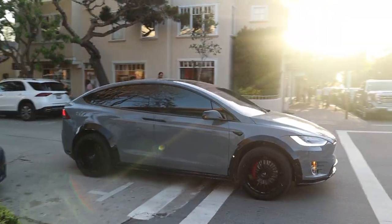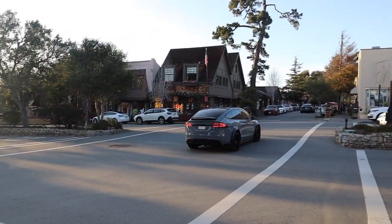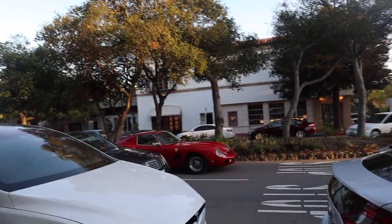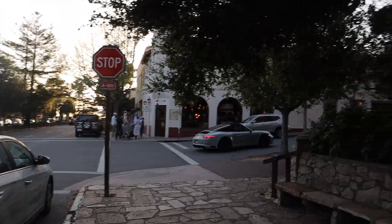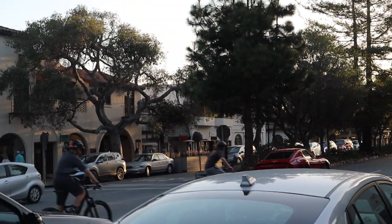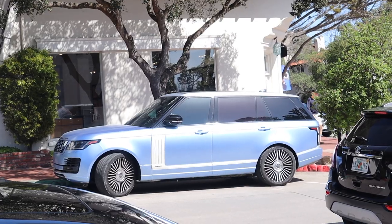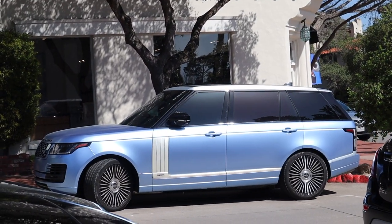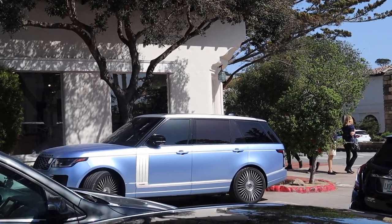Whoa — a wide-body Model X! And I haven't seen the GTL in a while. Check this out: on this Autobiography the blue is kind of fading into a green-purplish type of color — I think it's paint too. That's pretty cool.